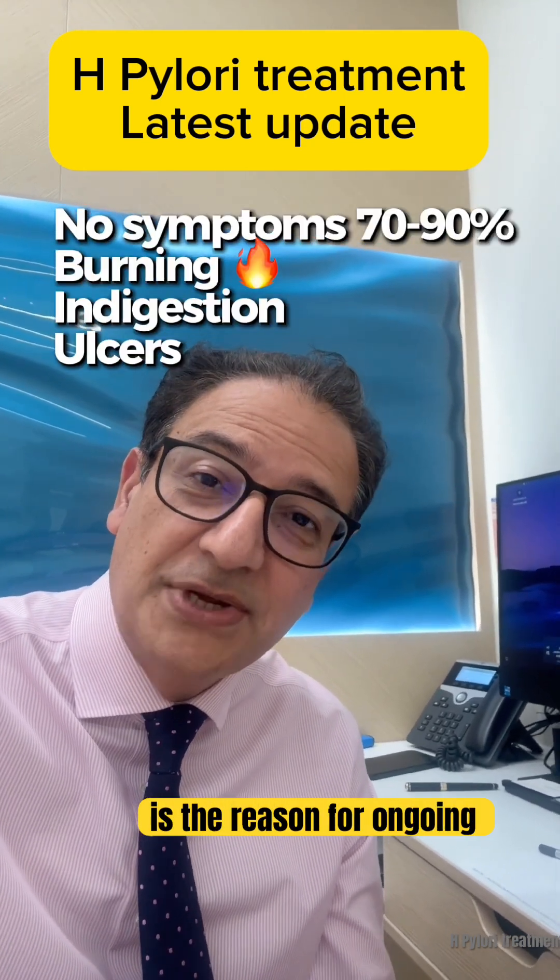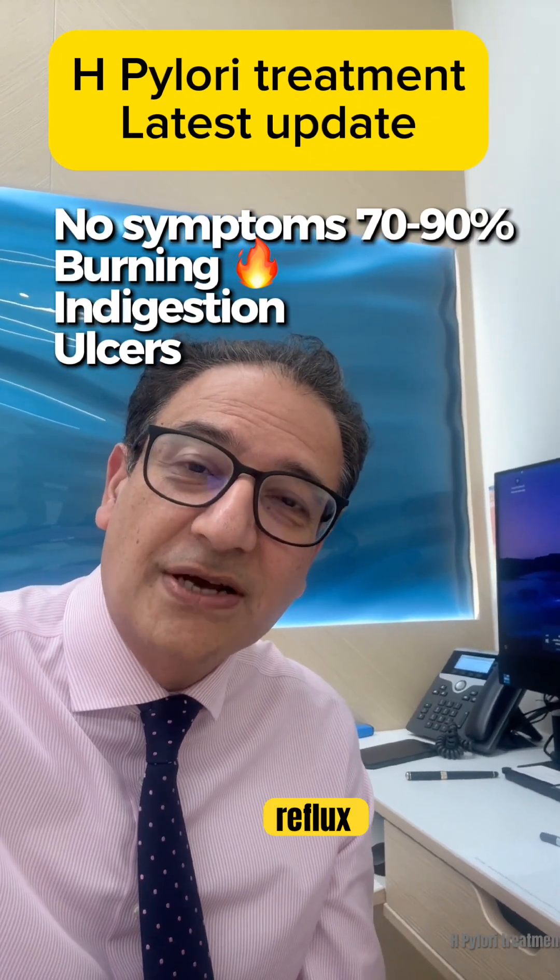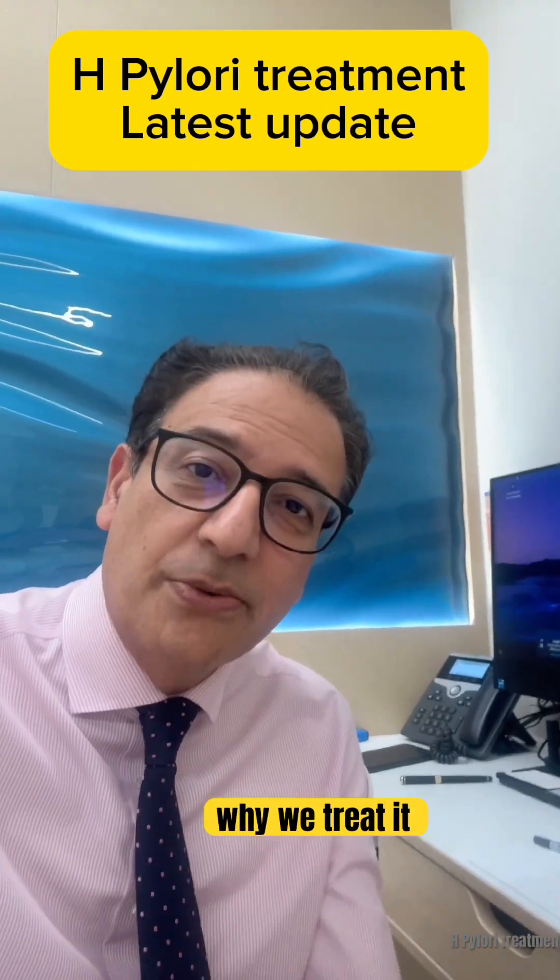But for some, it is the reason for ongoing stomach burning, nausea, reflux, and even ulcers. And that's why we treat it.